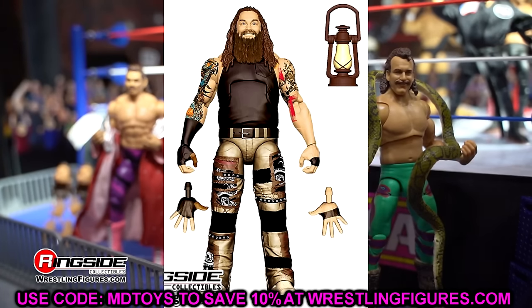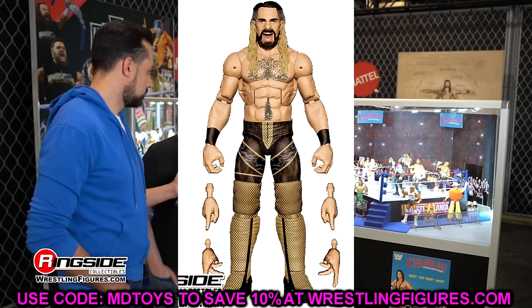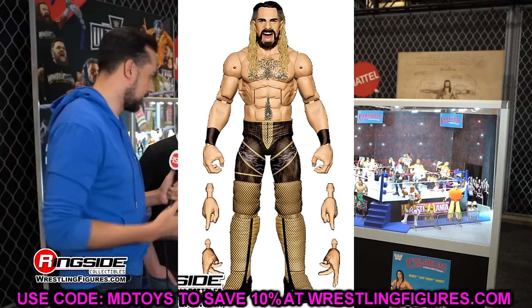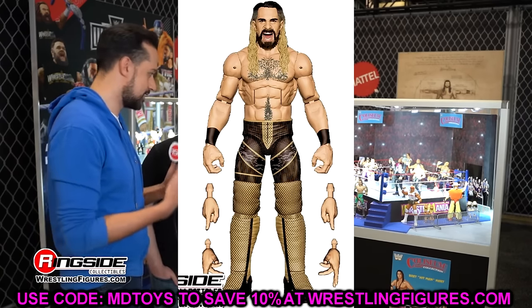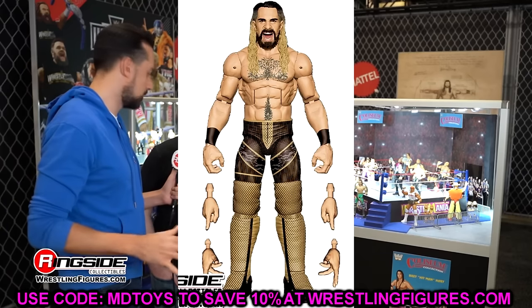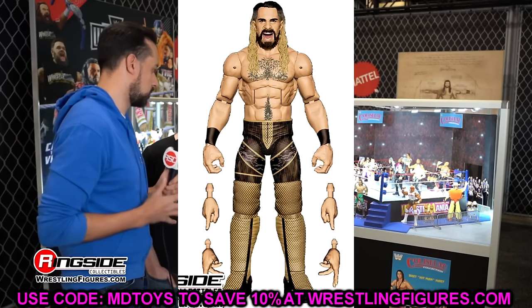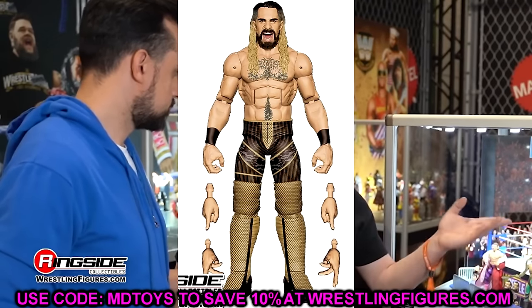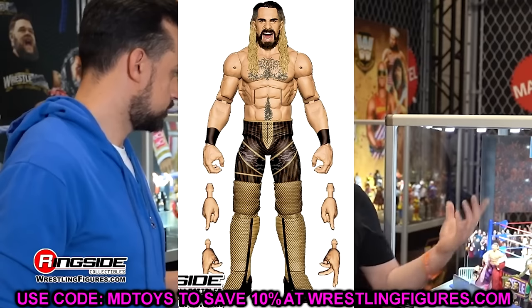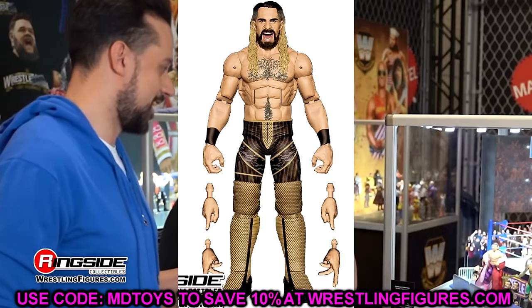Elite 112 Seth Rollins — another black and gold gear. Can we get away from black and gold? This man has like 25 black and gold figures. The last seven have all been in black attire. Are they incapable of giving him a colorful gear? At least if you're going to do black and gold, give us the white one with black and gold accents and the SR logo. They're also putting a blue and cheetah gear in the basic line — just switch these attires.